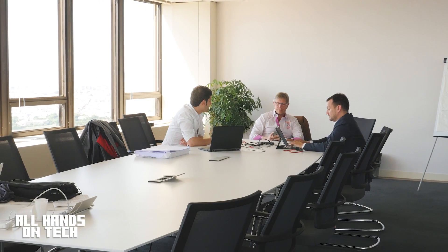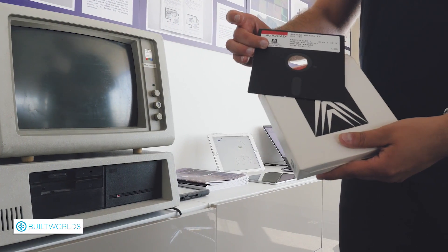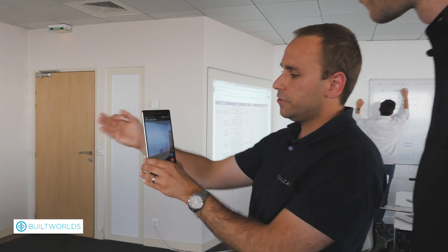On this episode of All Hands on Tech, we visit the office of FinalCAD in Paris, France, where they put boots on BIM with the FinalCAD mobile app.